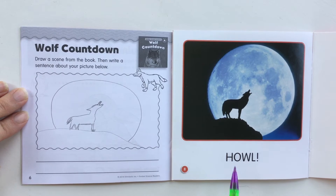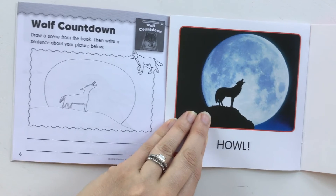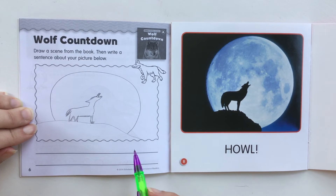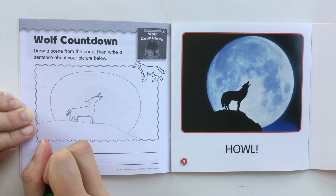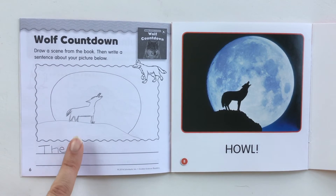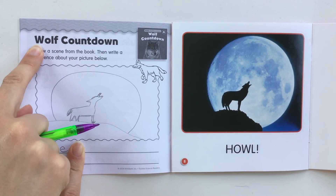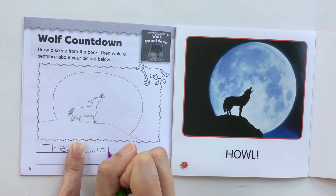So on this page it just says 'howl' because the wolf is howling at the moon. But what I want to do is think about something that the wolf is doing. So, the wolf — I'm going to write 'the wolf.' Now 'the' is a sight word, so I'm just going to write that here for you: T-H-E. Then I'm going to take my finger and make a finger space, because you need a finger space between each word. Wolf. I can use the top part because it says wolf: W-O-L-F.